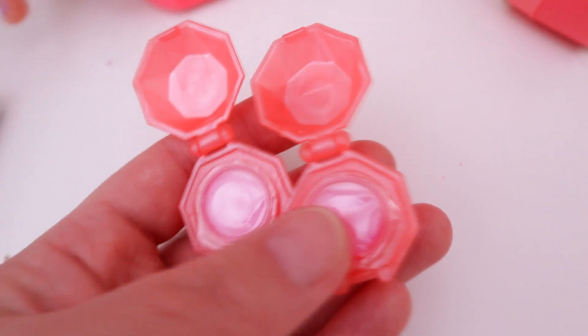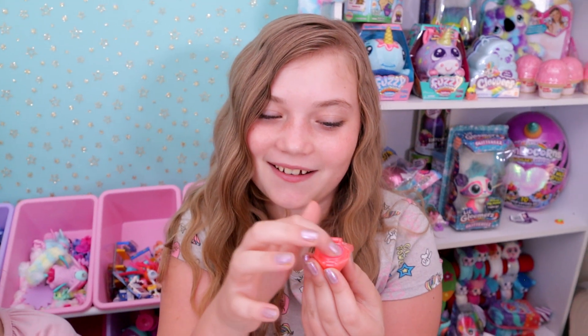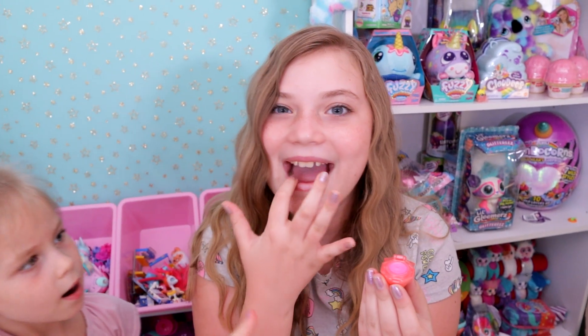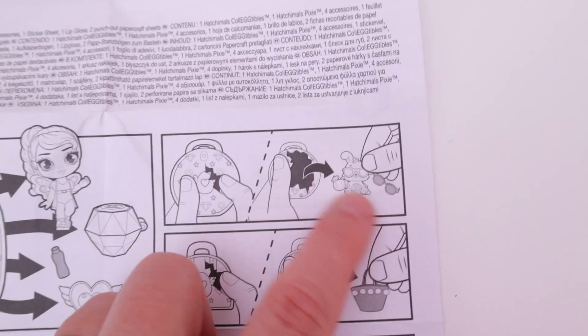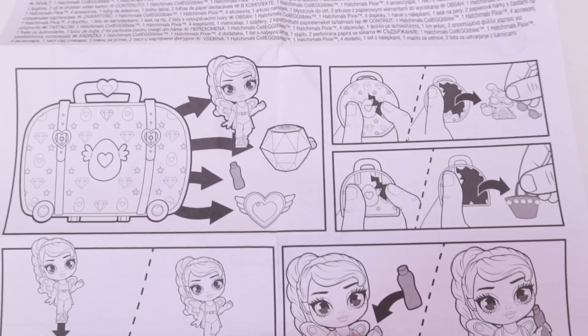Here are our little lip glosses. They look like they're exactly the same color and they're scented. This one smells like strawberry, so they probably both do since they're the same. Right here in the big round one you should have gotten sunglasses and the animal, and we did not get the exclusive Hatchimal with it.